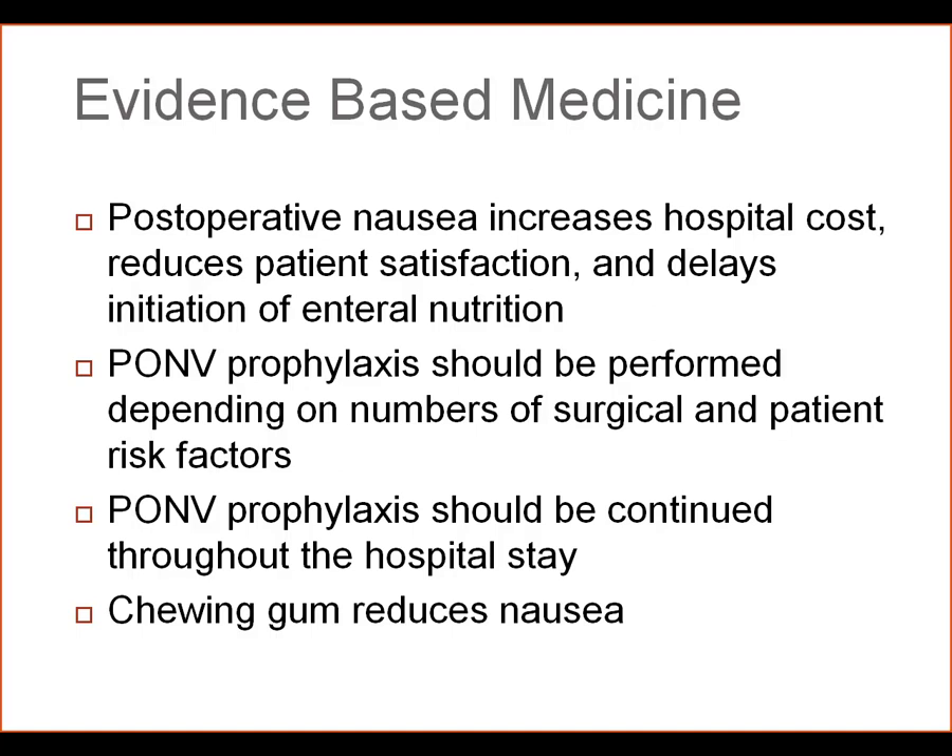PONV prophylaxis should be continued throughout the hospital stay. This should not be something that is confined to the intra-operative period. We also know that some very simple methods, including chewing gum, reduce nausea in the immediate post-operative period.